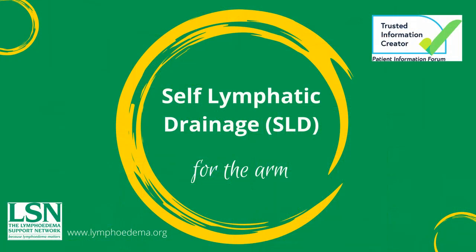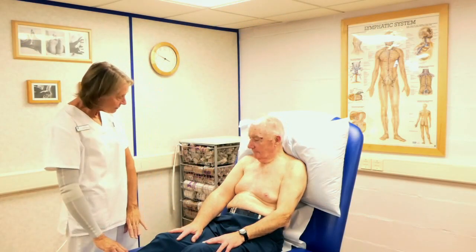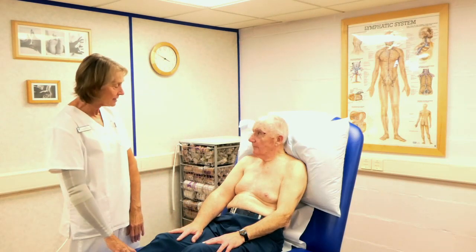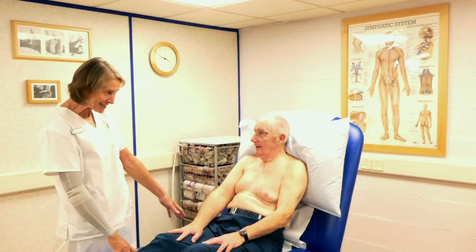Self-lymphatic drainage, SLD, for the arm. We're going to do some simple self-lymphatic drainage for your right arm today. I'm going to show you the sequence — there are a lot of repetitions in it, but you'll learn all the moves for it.